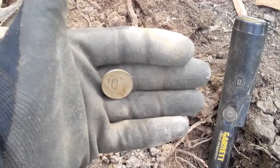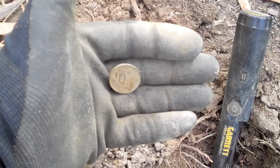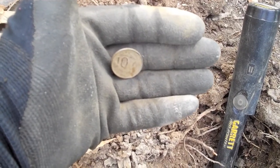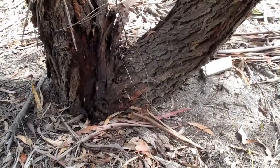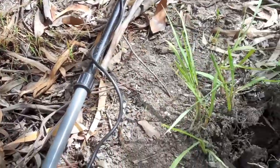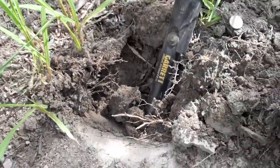As the lake only became a lake in the 70s, I don't expect to find any old coins here. It's a 10 cent piece, but I'm happy with that. Just near the base of the tree — not far away from the 10 cents — another good target.